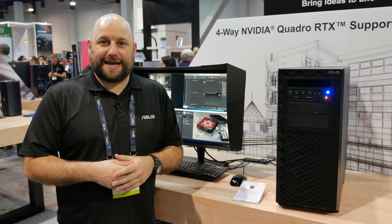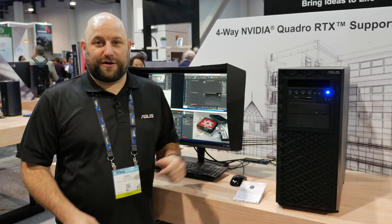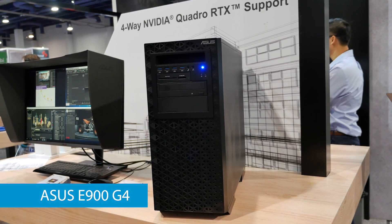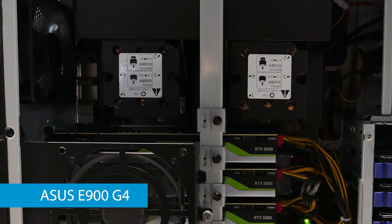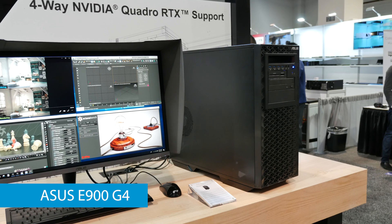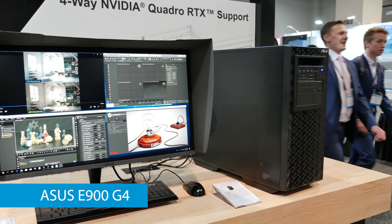The first system we're going to take a look at is the E900G4. This is by far the most powerful system that we brought with us to the show. It supports dual Xeon CPUs with the Intel C621 chipset, which supports Xeon CPUs with up to 28 cores each, so you can have up to 56 cores total in this system.